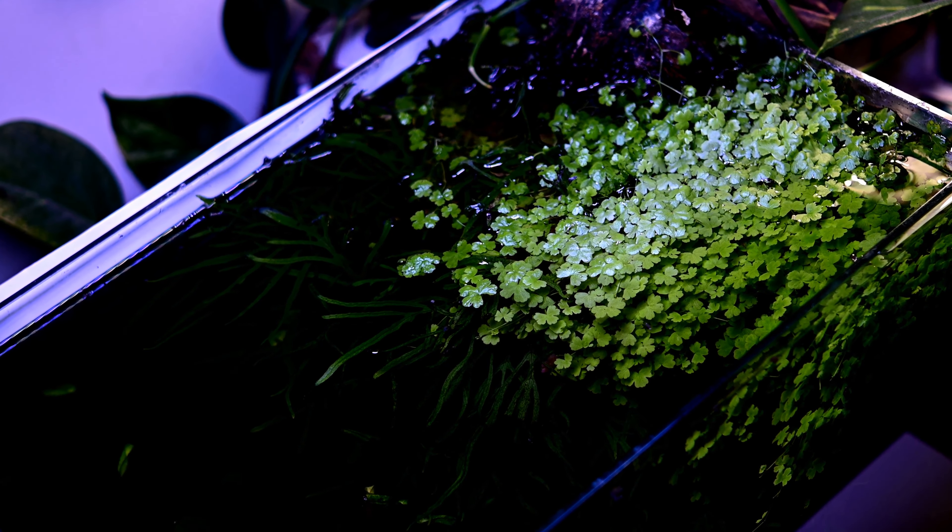The plants overall have been doing really well, and the credit goes to my CO2 injection and estimative index fertilizer dosing. Other than anubias and trident fern, I also have a big clump of Hydrocotyle tripartita and moss in this aquarium.